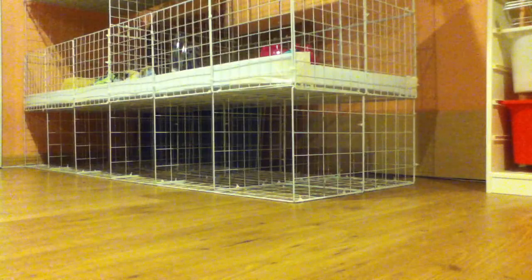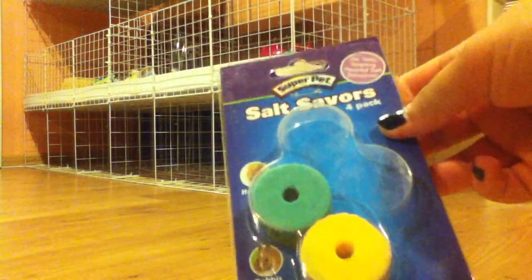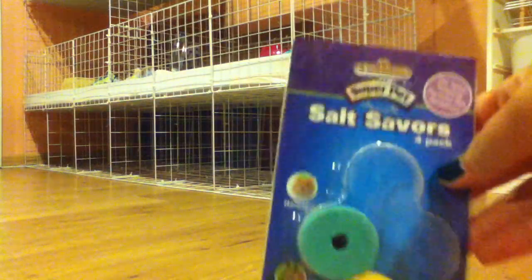I have these salt flavors. My guinea pigs are iffy about them — they like to sniff them but they don't really like them, so like one out of four.